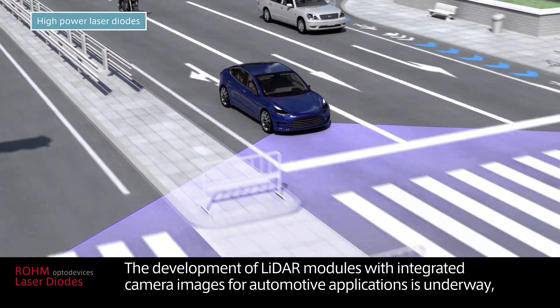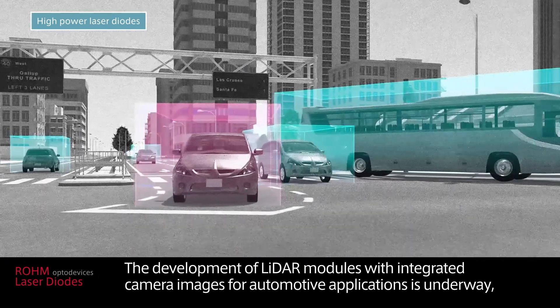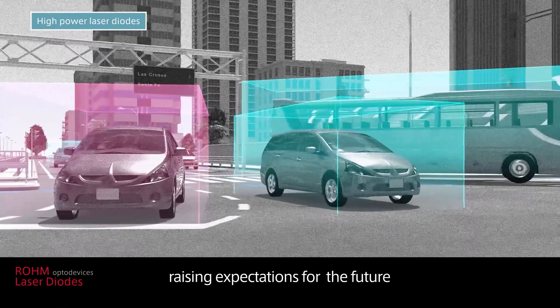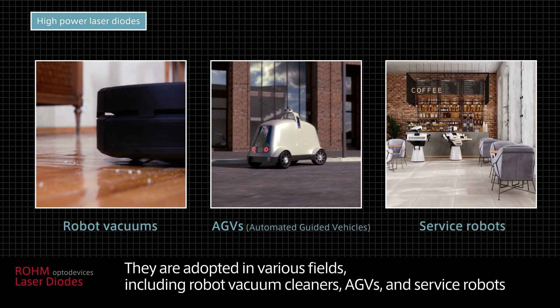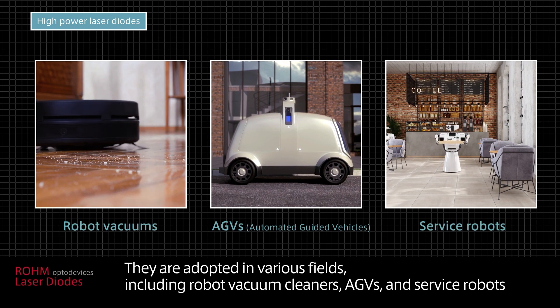The development of LiDAR modules with integrated camera images for automotive applications is underway, raising expectations for the future. They are adopted in various fields including robot vacuum cleaners, AGVs, and service robots.